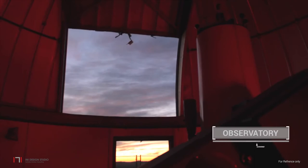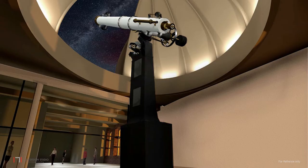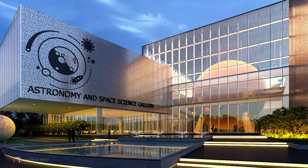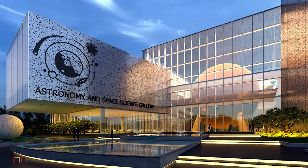The last stop will be the observatory with a retractable dome — a truly out-of-this-world experience where one will be able to see the stars, planets and other distant worlds. In conclusion, the design for the Astronomy and Space Science Gallery promises a wonderful journey of learning, discovery and enjoyment through amazing exhibits, as one navigates through the architecture of galleries.